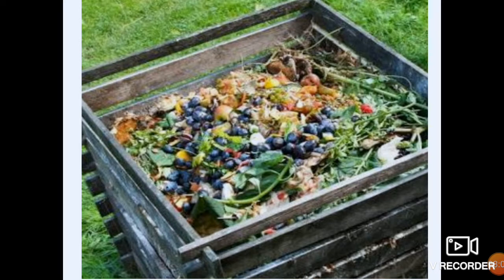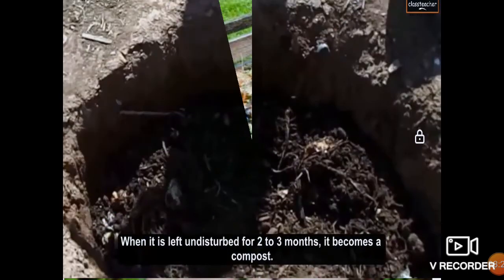First, we have to collect leftover food, vegetables, wooden scraps or fallen leaves, stems, straw — things that are decomposable — into a bin. We have to collect it and then dump it in a pit, in a big hole on the ground. We dump it and cover it with moist soil. Moist soil means there is water and proper air. When we cover it with moist soil, we leave it undisturbed for 2 to 3 months and it becomes compost.